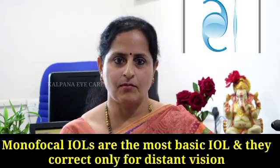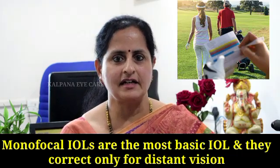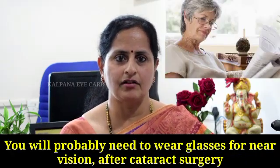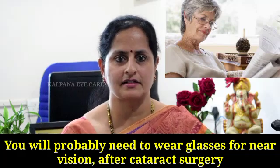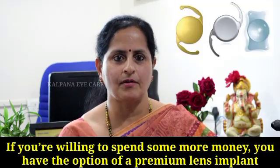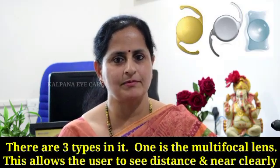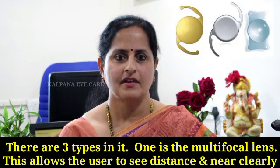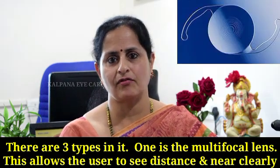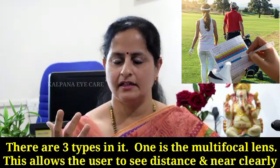Monofocal IOLs are the most basic IOLs and they correct only for distance. You will probably need to wear glasses for reading and near vision after cataract surgery. If you are willing to spend some more money, you have the option of a premium lens implant. There are three types of premium IOLs. The first one is a multifocal IOL, which allows the user to see both distance and near clearly.